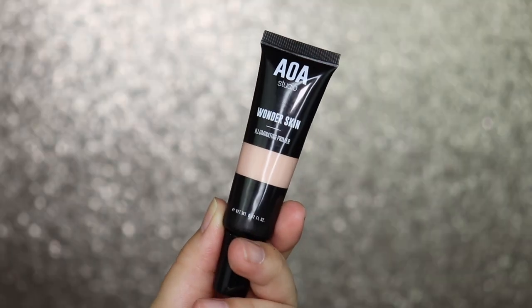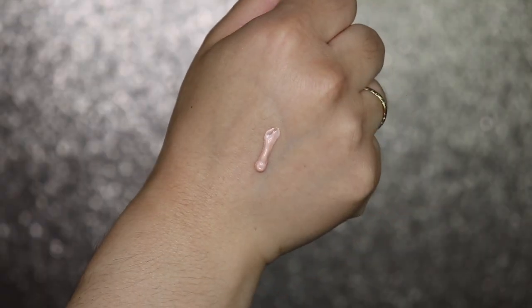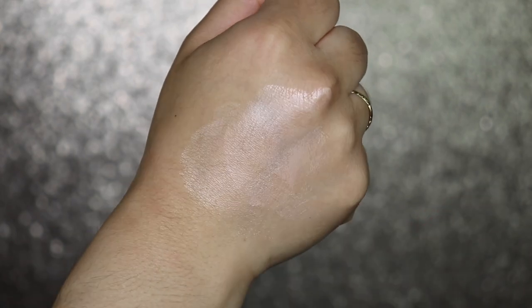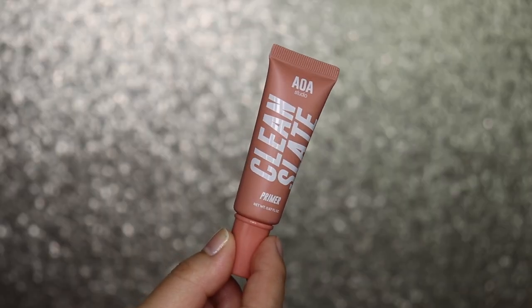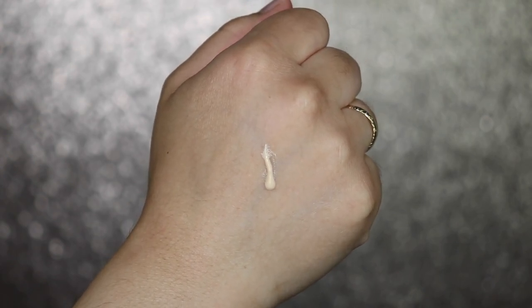The next products are the primers. I have the AOA Studio Wonder Skin Illuminating Primer — you guys know I need something that's going to make my skin look a little brighter and dewier. I also got the AOA Studio Clean Slate Primer, which is lightweight and leaves your skin silky smooth while extending makeup wear.